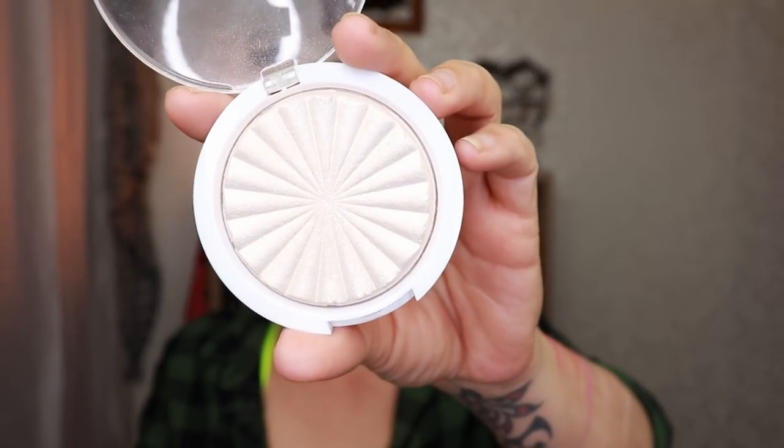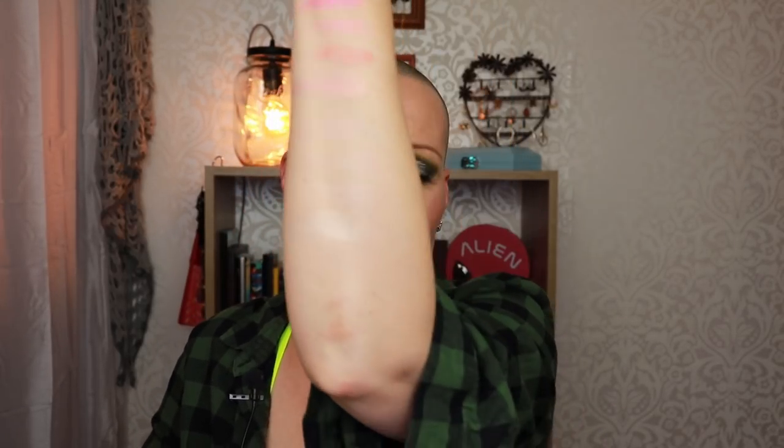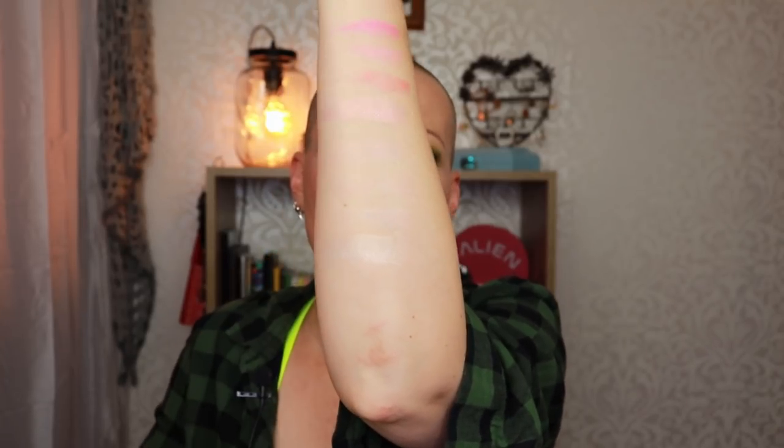The last highlighter I have is from AliExpress — this is from Miss Rose. It's the shimmer highlighter in color 08 and it is an Ofra dupe. It was cheap as chips but it is such a pretty highlighter on the face. It is gorgeous — very, very pretty, very good quality as well. Highly impressed and I can highly recommend these as well. That wraps up the highlighter stuff.